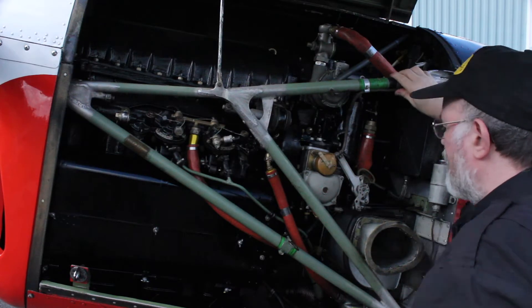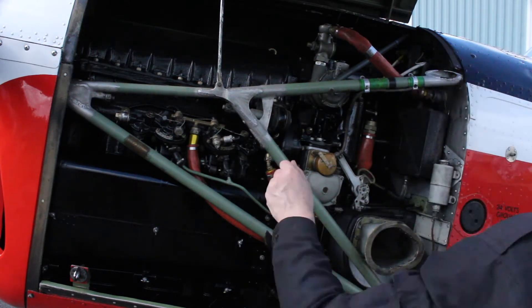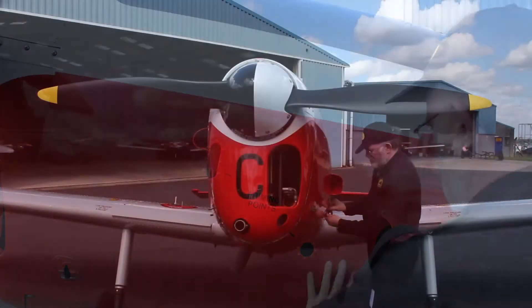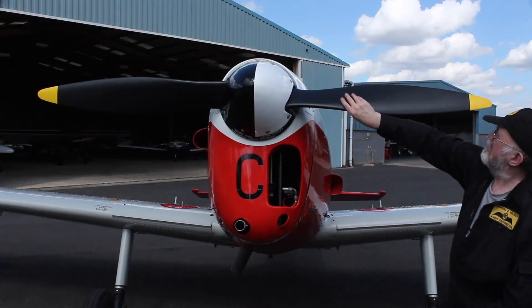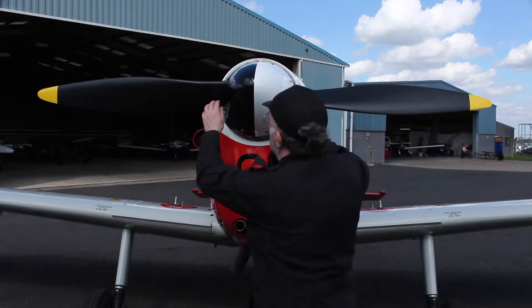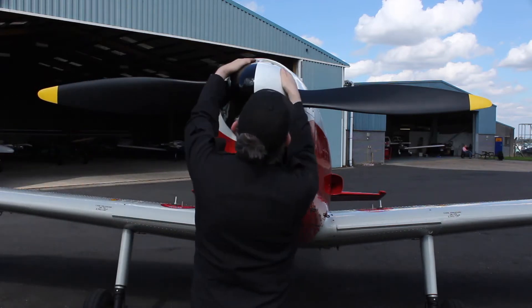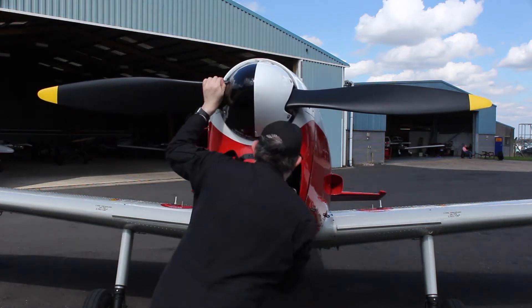The oil cooler vent is clear. Cables and pipes look ok and no excessive oil leaks. The propeller is checked for condition. The spinner screws are checked for security. The plugs look ok.